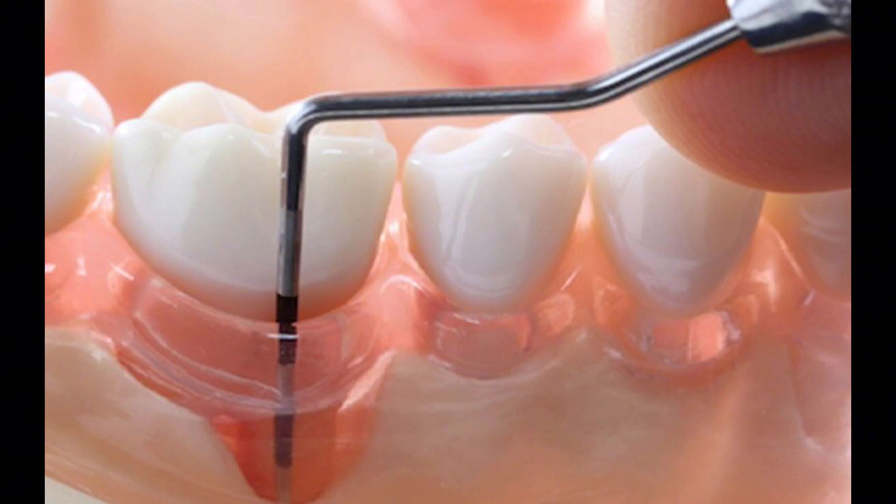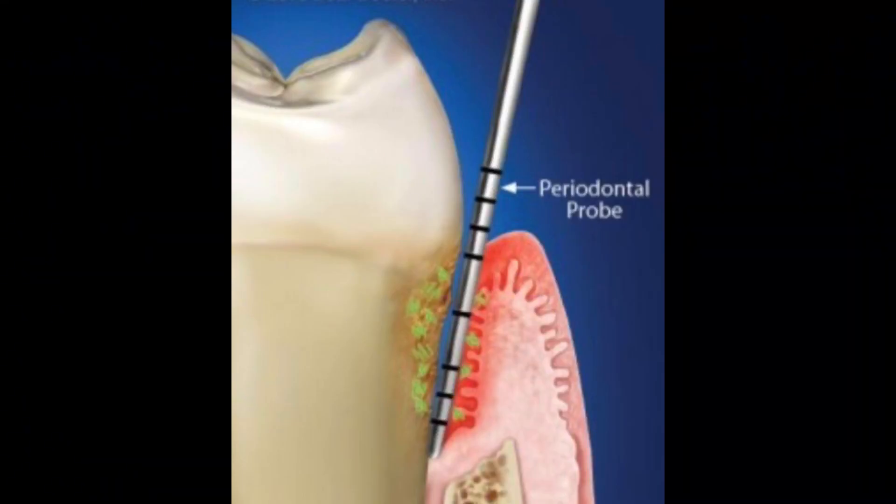When visiting the hygienist every six months, your gum tissue is evaluated. Your hygienist or dentist will use an instrument called a periodontal probe. The instrument is gently tucked between the tooth and the gum line, and basically the tightness of the gum is measured.